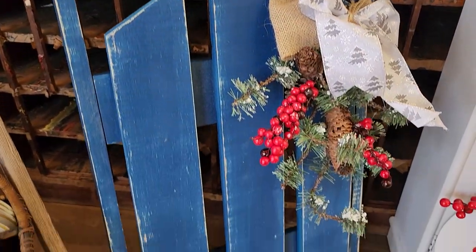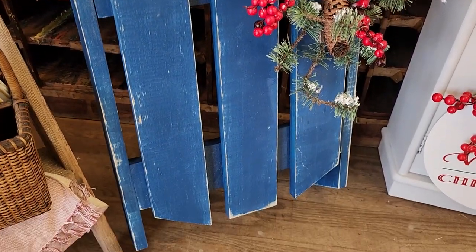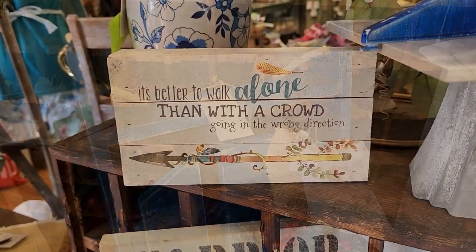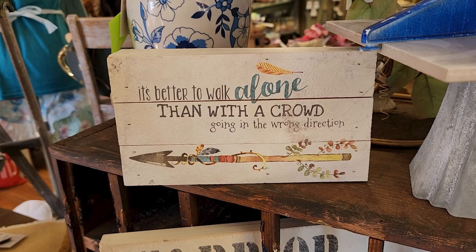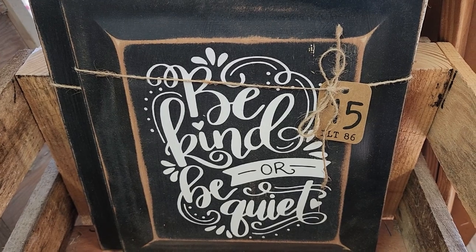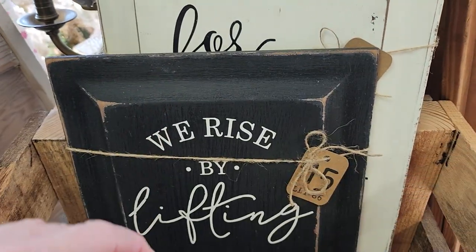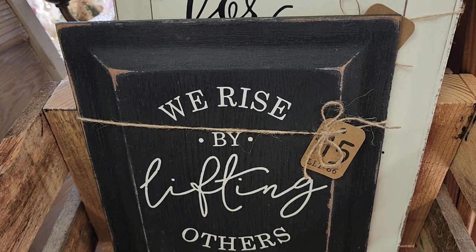I love this blue sled. I thought that would be so pretty on your front porch near your door - I love that blue color. They had so many signs around the store. This one says it's better to walk alone than with a crowd going in the wrong direction. And this one: be kind or be quiet. I'd like to say that a time or two. And we rise by lifting others - yes, we do.